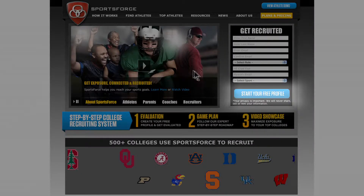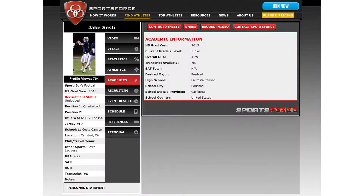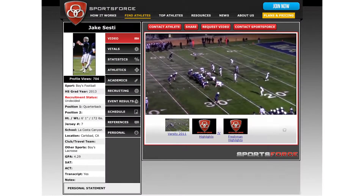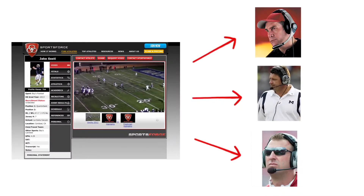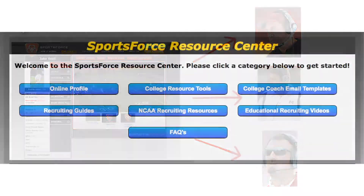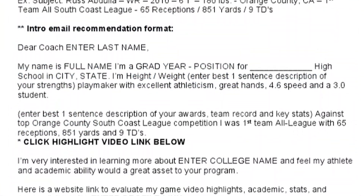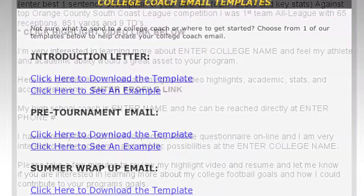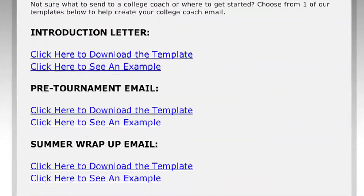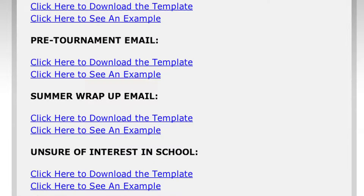Next, create your student athlete profile to easily share your athletic and academic information, including your highlight video, to showcase to your top college choices. We also include our custom email and cover letter templates to help you know exactly what to say to college coaches to grab their attention. Examples include an introduction letter, a pre-tournament email, a summer wrap-up email, and many more.